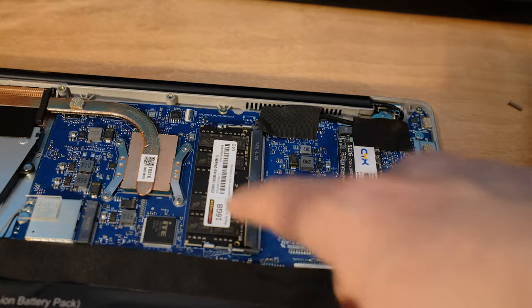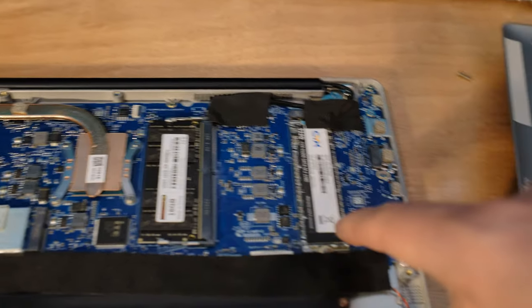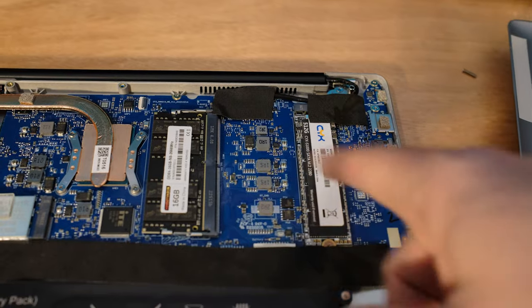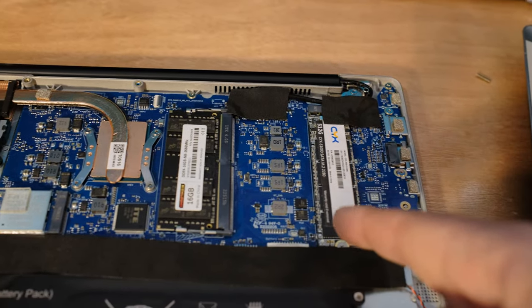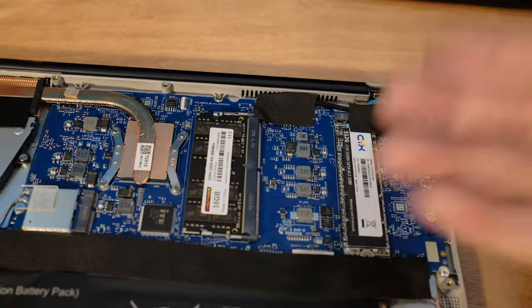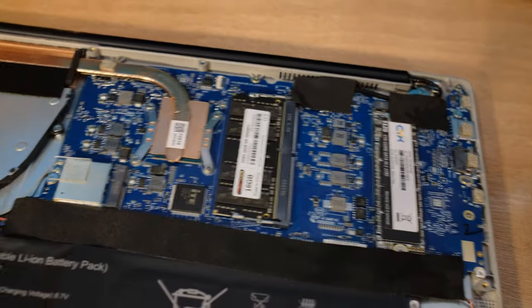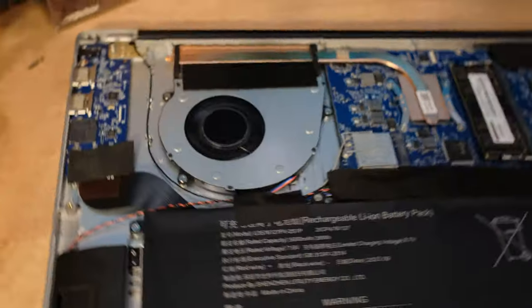Under the hood, we also have one stick of RAM — I think it's 2666 DDR4. So if you want to swap that out, it's just single channel, which is not unheard of for laptops these days, especially low-cost, low-power laptops. It's not the biggest deal. You'll get a little better performance out of dual channel, and I would prefer dual channel on my gaming rigs. But speaking of gaming, let's go ahead and try out some games on this and see how they run.